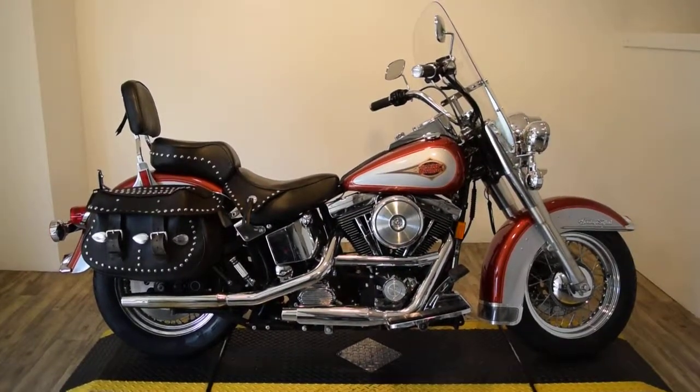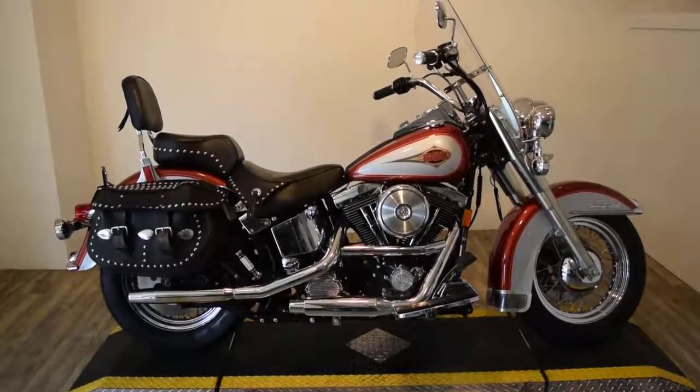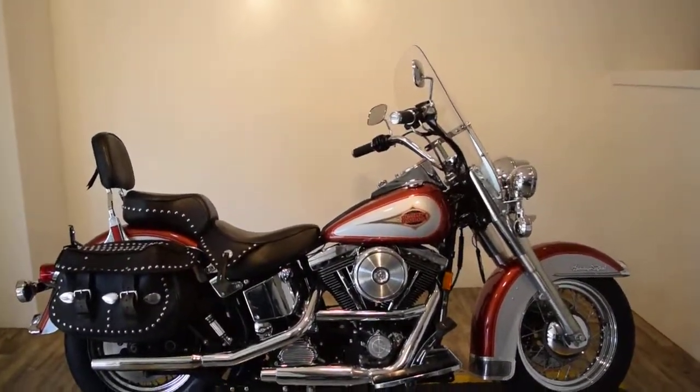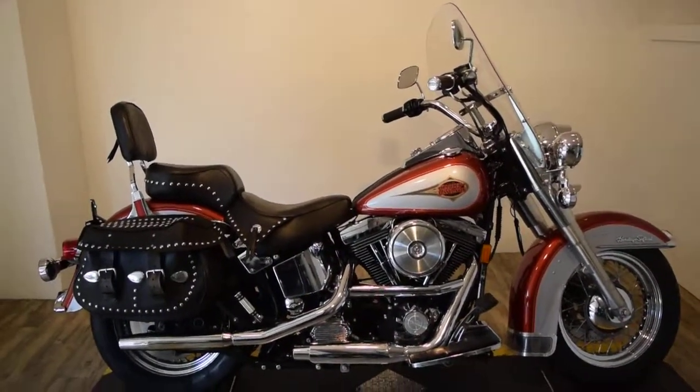Monster Power Sports is offering this 1999 Harley Davidson Heritage Softail Classic. It's pretty much all stock, there's two brand new tires on it, and it's just been serviced and safety inspected, and it's ready for the road.